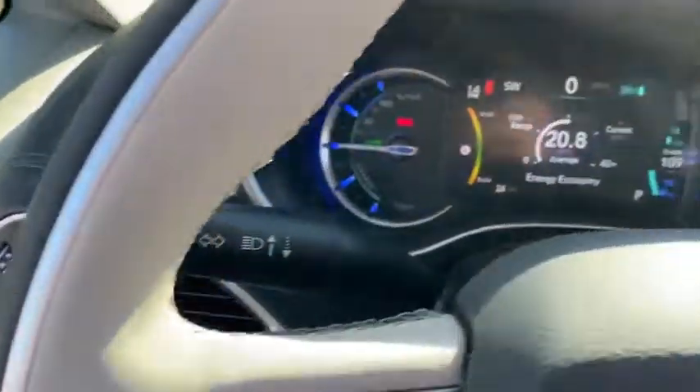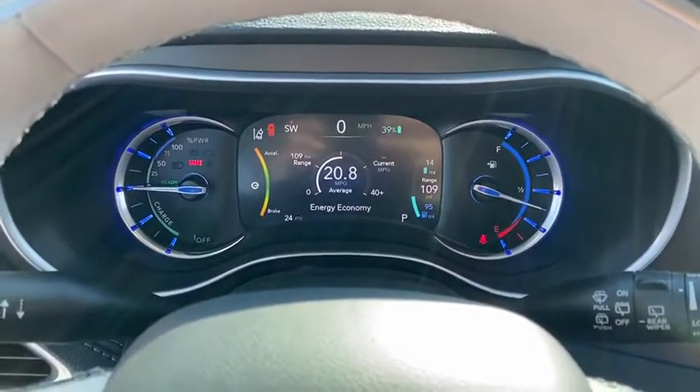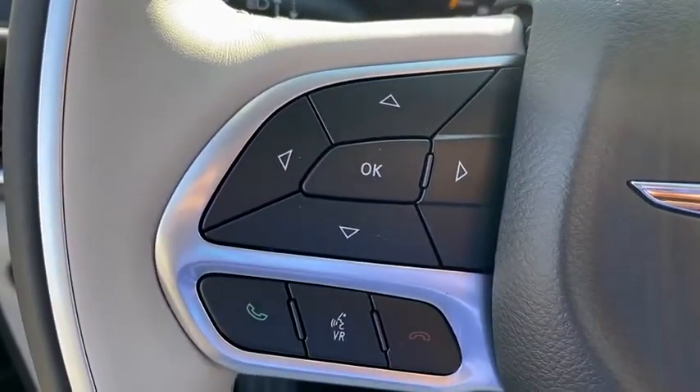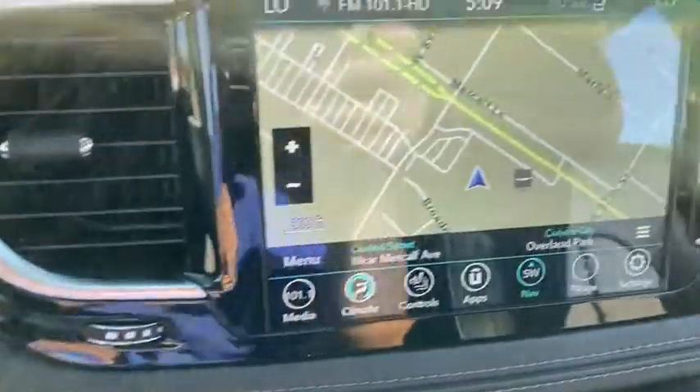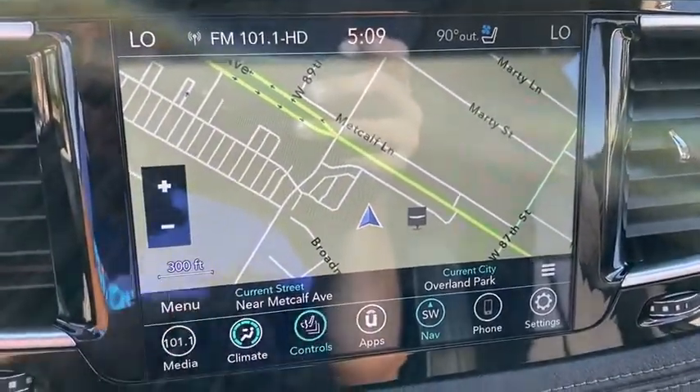Adjustable steering wheel, driver lumbar, front floor mats, cruise control, ABS four-wheel, four-wheel disc brakes, aluminum wheels, front-wheel drive, premium sound system, and auto-off headlights.